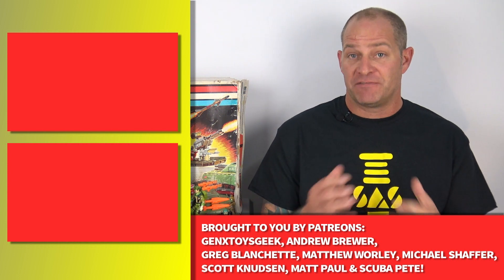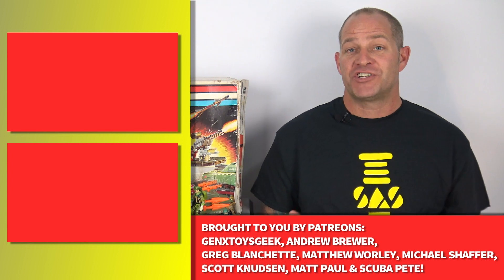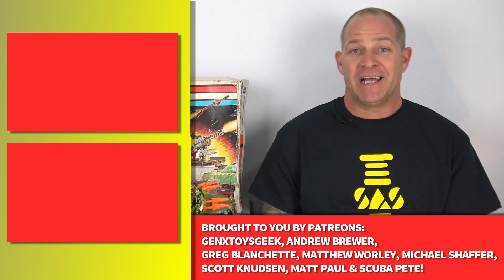Thank you all for watching. If you enjoyed this video and you'd like to check out our first video about the G.I. Joe Classified Series, you can click right here. Or to check out our Toy Histories episode where we cover the development of the entire G.I. Joe toy line, you can click right here. And now you know — and knowing is half the battle.